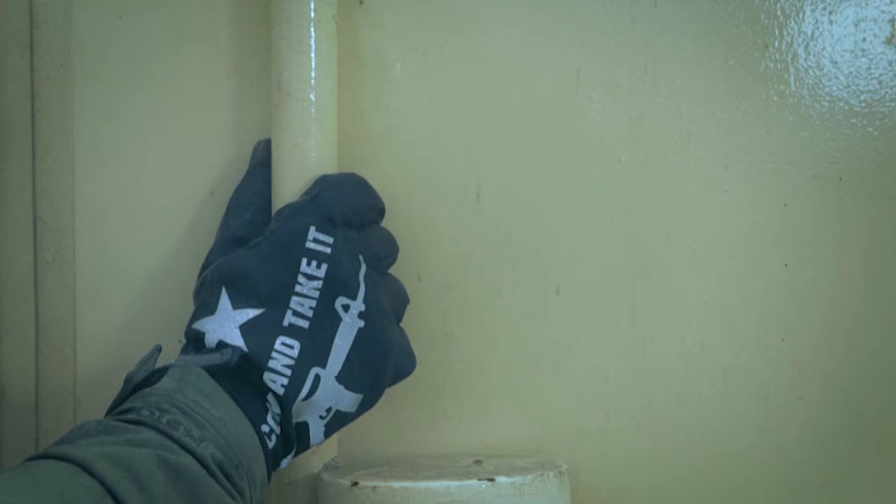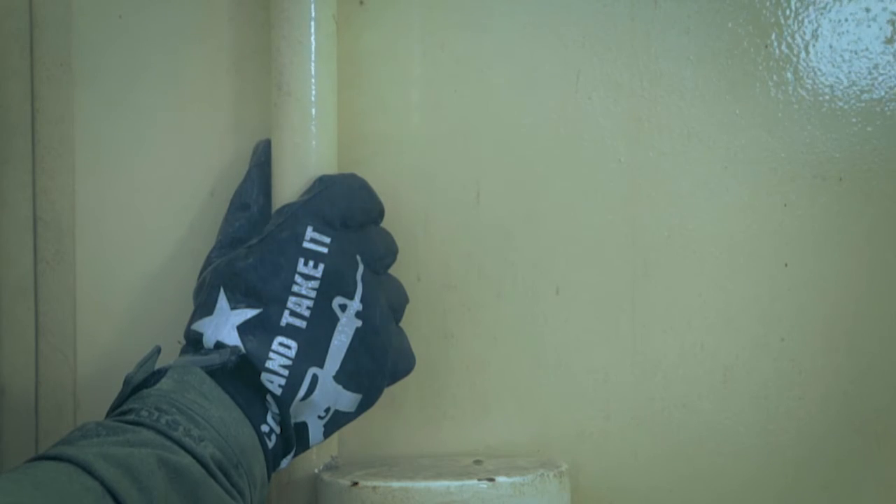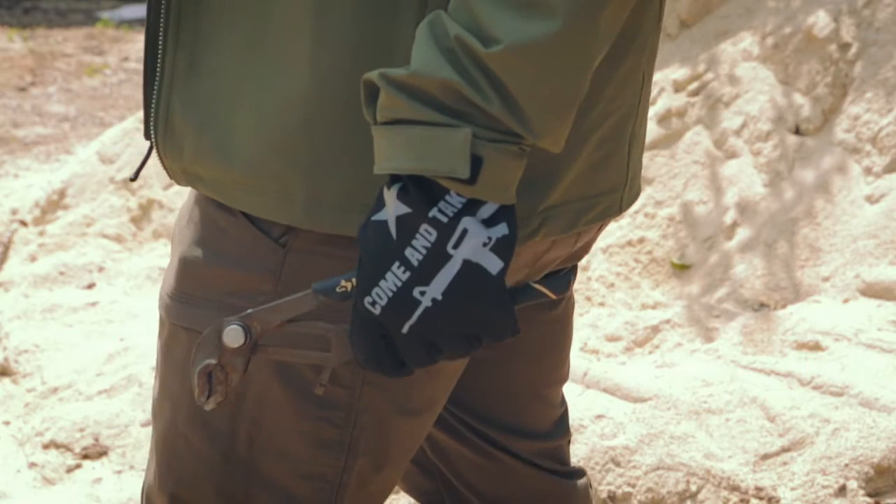Made from windstopper fabric, this glove delivers durable resistance against wind and water while providing extreme breathability and light weight.